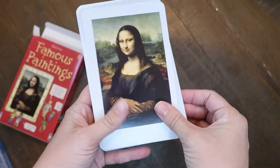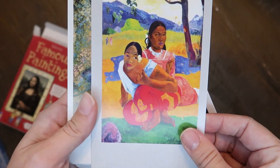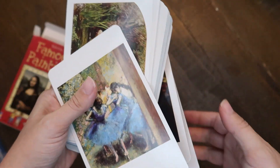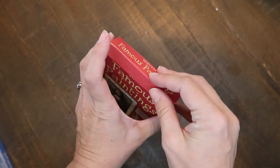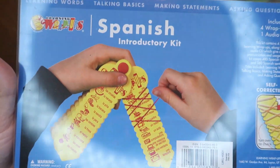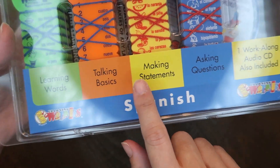The next item is these Spanish Learning Wrap-Ups. If you've seen learning wrap-ups before, they're self-correcting — you use yarn and wrap it around to match pairs on either side, then flip the card over to see if you were correct by following the track of the yarn. I've never seen this set in Spanish before, and since we're doing Spanish in school this year, I've been looking for additional ways to build their skills. This set has Learning Words, Talking Basics, Making Statements, Asking Questions, and even a workalong audio CD. We already own the addition, subtraction, multiplication, and division sets, so I was happy to add this one.